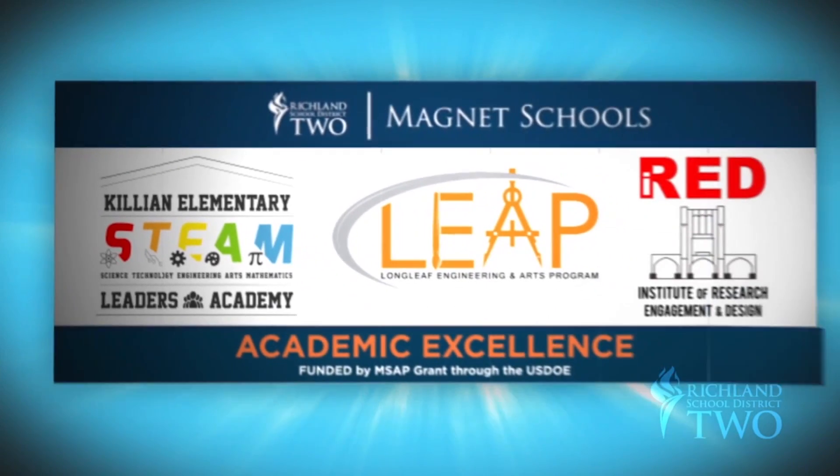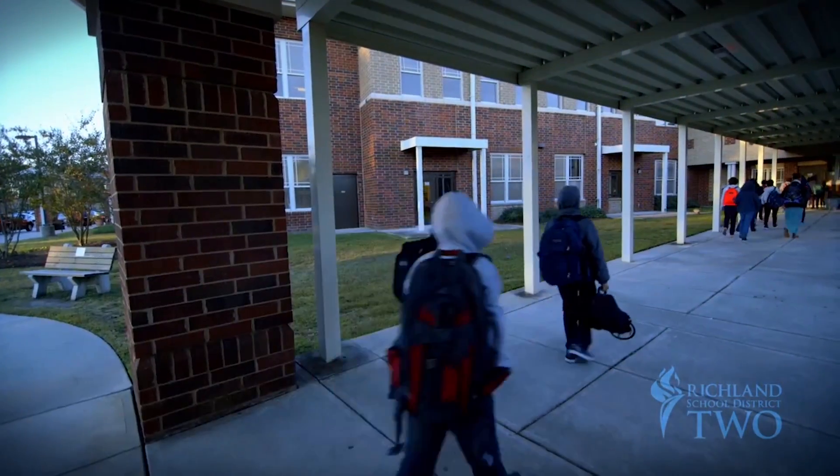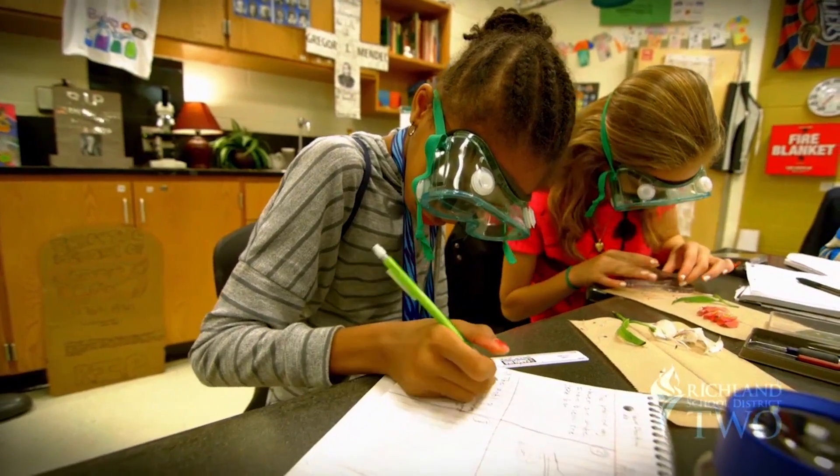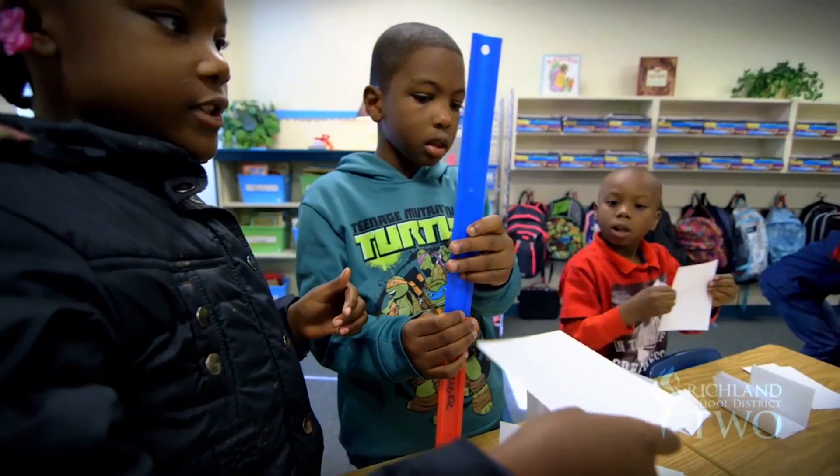The three-school magnet continuum is designed to graduate students from one school to the next. The Killian Elementary STEAM Leaders Academy offers a rigorous curriculum designed for all students that enter the building. We want to stress 21st century skills — the creativity, communication, and collaboration.